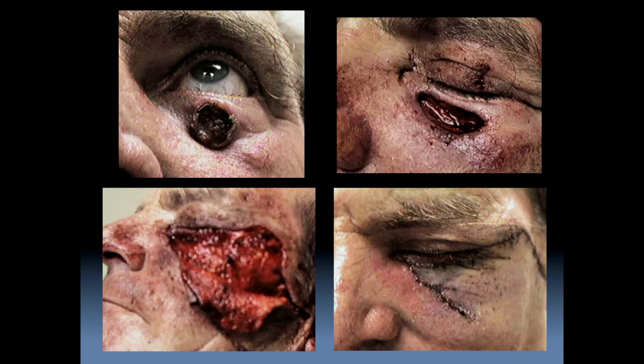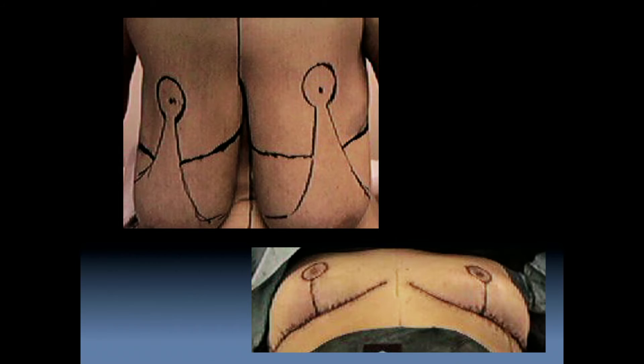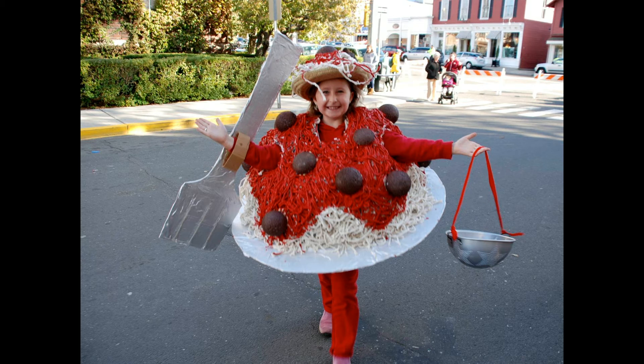For complex wounds, creative use of flaps to fill in defects, the manipulation of tissues with flaps and grafts, or the reconfiguration of what is already present helped to create the end result. In Tia's spaghetti and meatballs, I used mop heads for the spaghetti, styrofoam balls for the meatballs, and a colander for the candy.